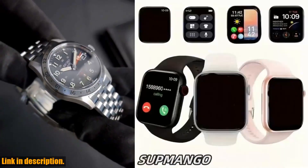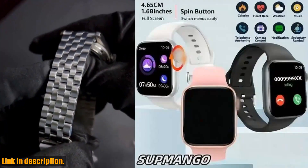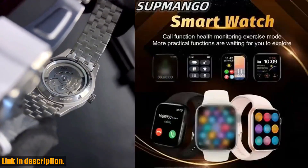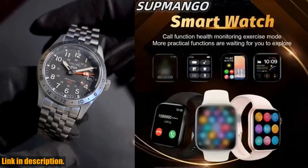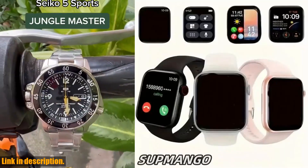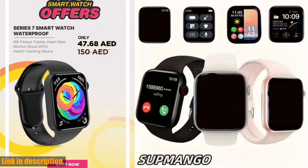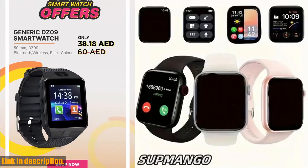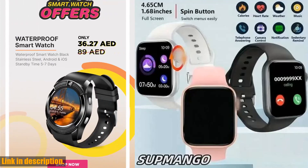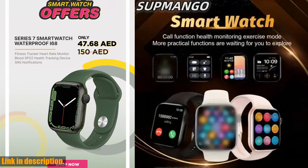Hey there, welcome back to the channel. If you are new here, don't forget to hit that subscribe button and turn on notifications, so you never miss an update from us. Today, I'm so excited to introduce you to the T168 Wireless Calling Smart Watch. This smartwatch is truly a game changer when it comes to staying connected and on top of your fitness goals. First off, let's talk about the full touchscreen — it's so easy to navigate and use all of the amazing features this smartwatch has to offer. Whether you are checking your notifications, tracking your workouts, or even changing the dials to match your style, the full touchscreen makes it a breeze.